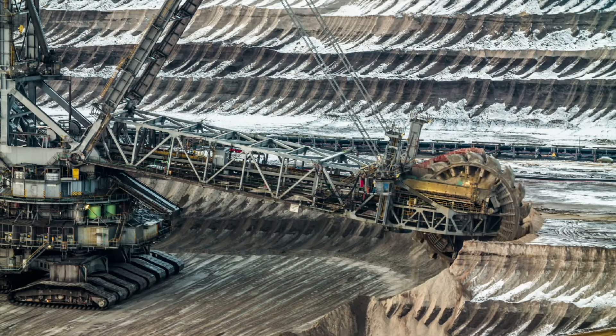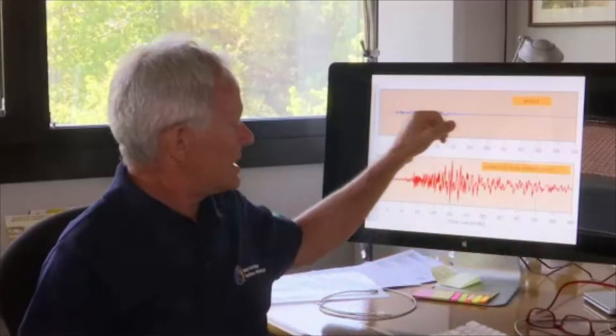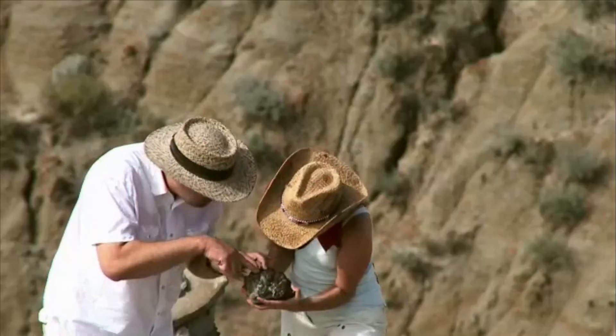Whether working around the globe at mines and drilling locations, or in labs analyzing data, geological and petroleum technicians help scientists identify locations that indicate the presence of potential resources such as oil and gas, minerals, or metallic ores.